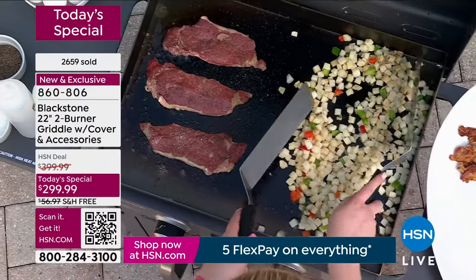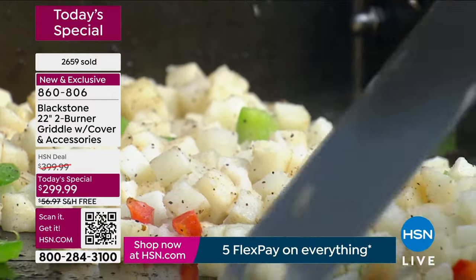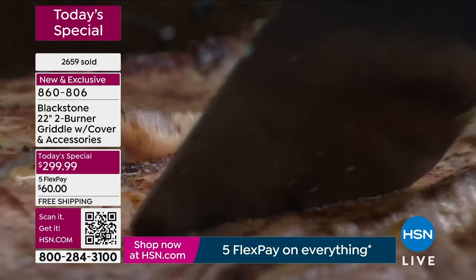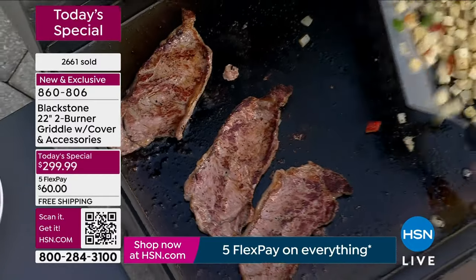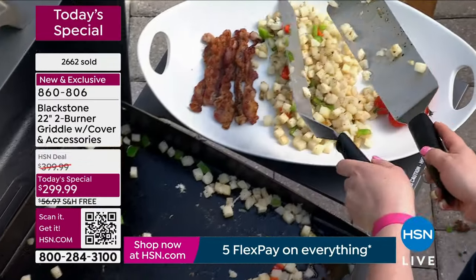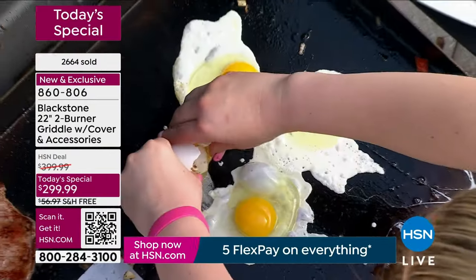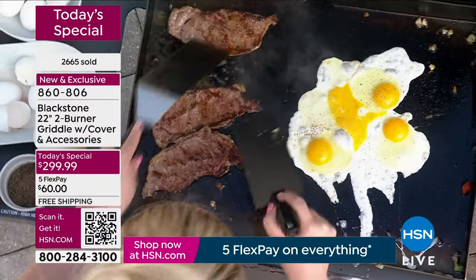Today on today's special, save $100 — it's $299.99. Five flexible payments, no added fee, no added interest — that's $60 a month. You don't need the HSN card to take advantage of five flexible payments; you can use your own credit card, debit card, or PayPal. But if you open a new HSN card today, you get $40 off your purchase. Call 1-800-695-1418.